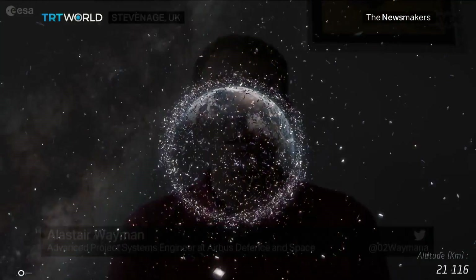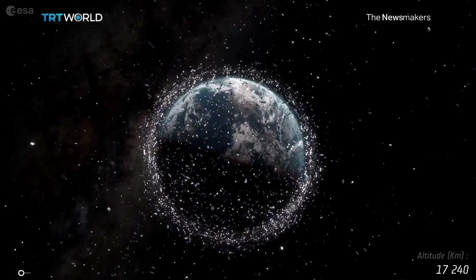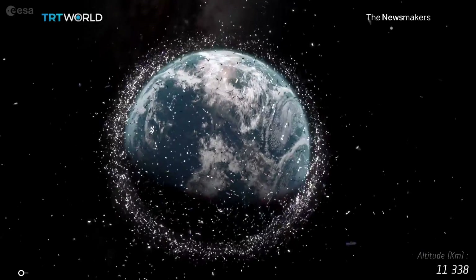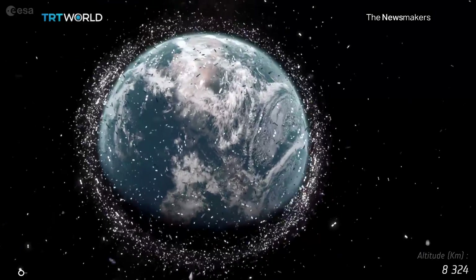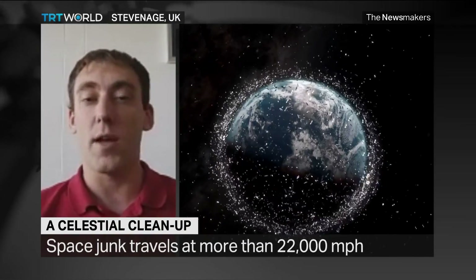We're starting to use the space environment more and more nowadays, relying on it for things such as communications or positioning systems when we're using sat-navs, things like that. And given that we're launching more and more things up there, the risk being posed by space debris to those things that we rely on in our everyday life is growing all the time.